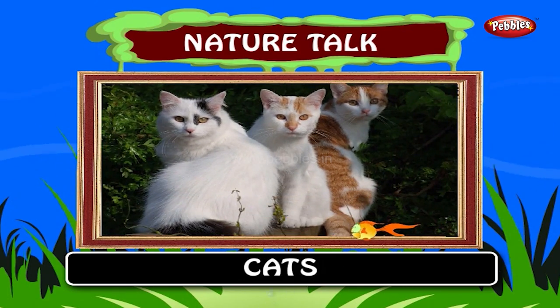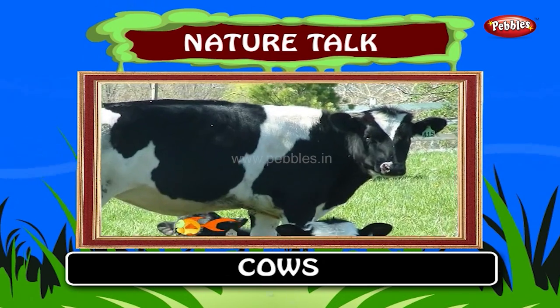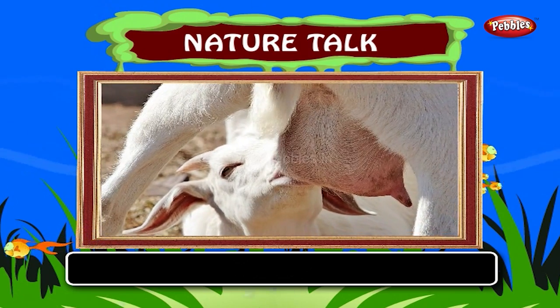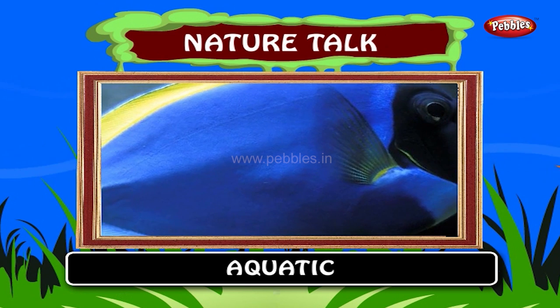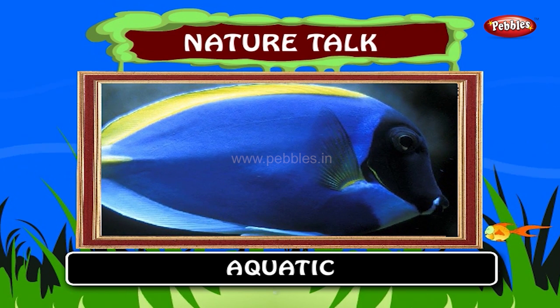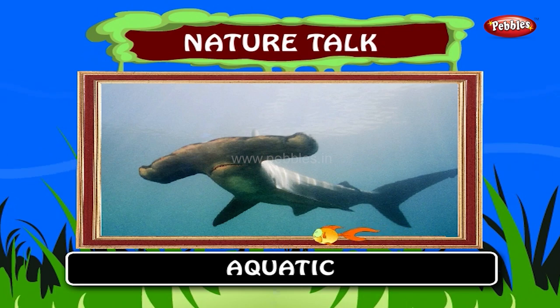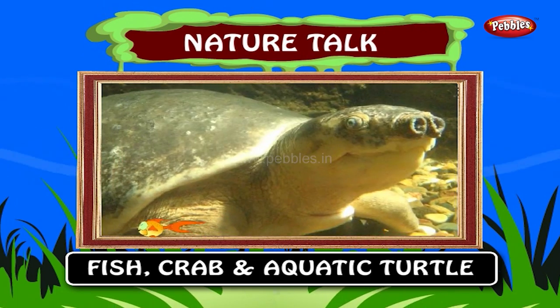Mammals like cats, dogs, horses and cows give birth to young ones and feed them on mother's milk. Some animals are expert swimmers. They live in water and are called aquatic. Examples: fish, crab and aquatic turtle.